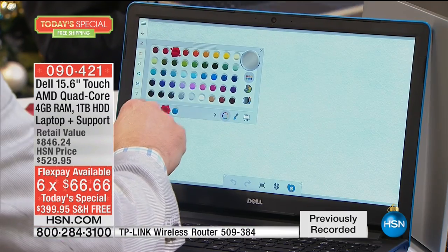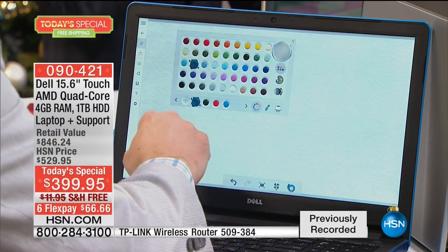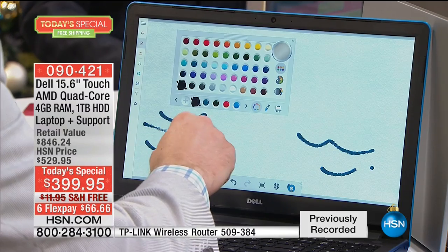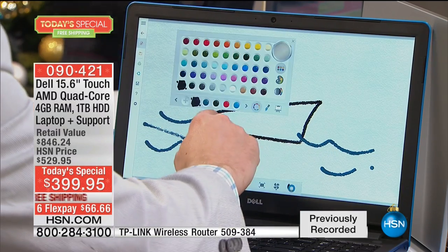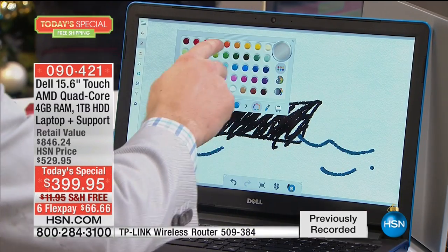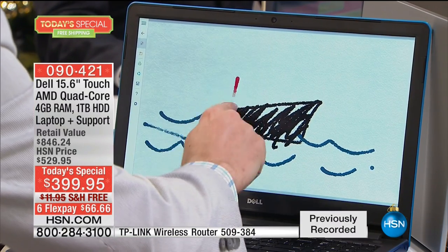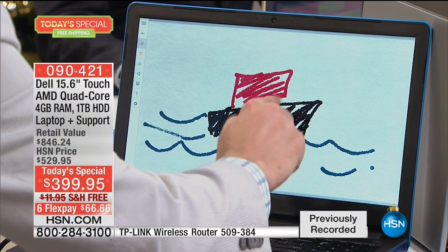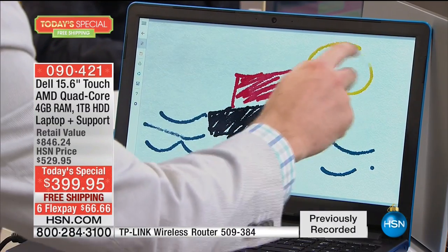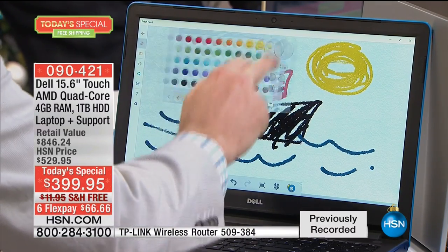So many times in life when we go to buy something we need convincing — show it to me, tell me about it, sell me on it. Joe, you take one look at that price and one look at you drawing a boat on the touchscreen and you're sold! My daughter loves drawing boats — that's her thing. She does it on her Dell easily with the touchscreen. I drew my boat, drew the sun, filled it in — it took me literally 30 seconds.